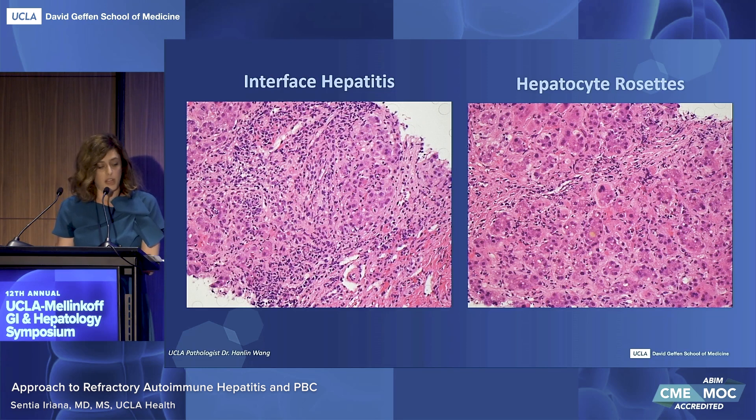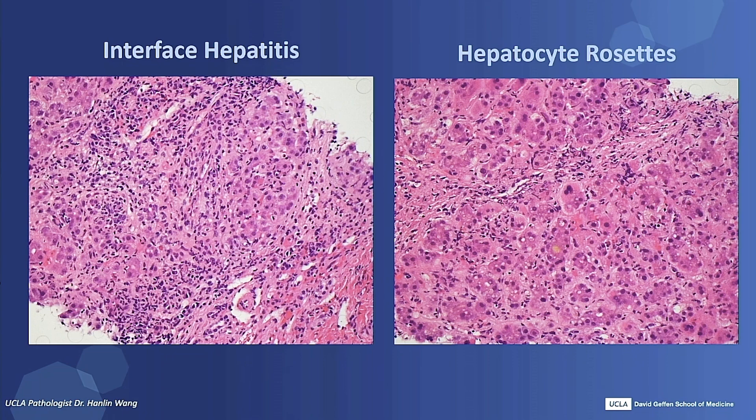Given overall suspicion for autoimmune hepatitis, the patient underwent a liver biopsy which demonstrated inflammatory cell infiltrates with lymphocytes, scattered neutrophils, rare eosinophils, and rare plasma cells. There was also interface hepatitis present, hepatocyte rosetting — which is when hepatocytes arrange around a central lumen during the regenerative process due to necroinflammatory change — and large amounts of necrosis with hepatocyte dropout.